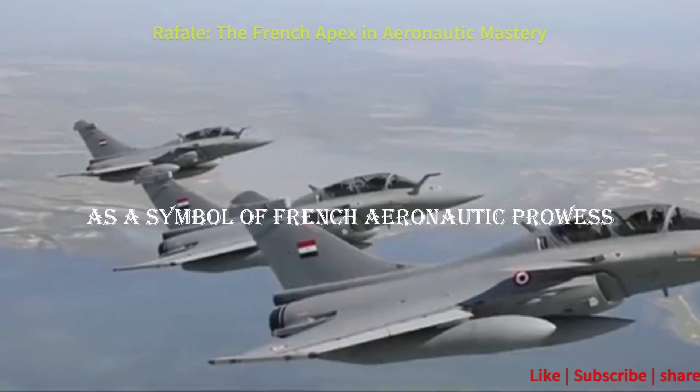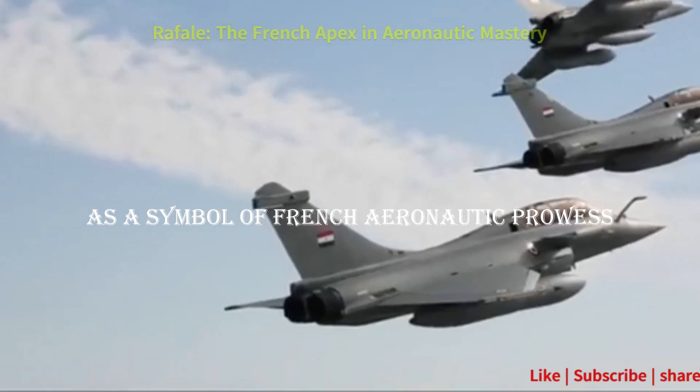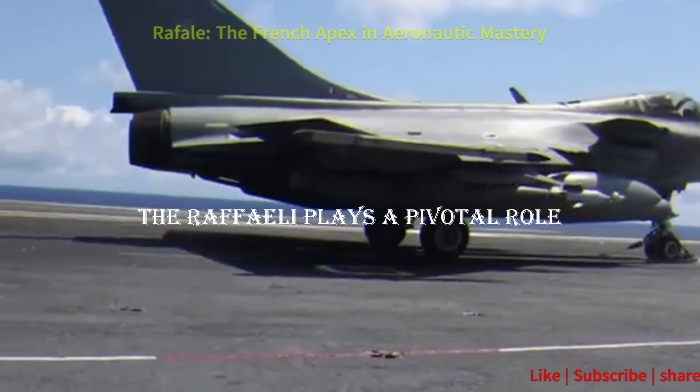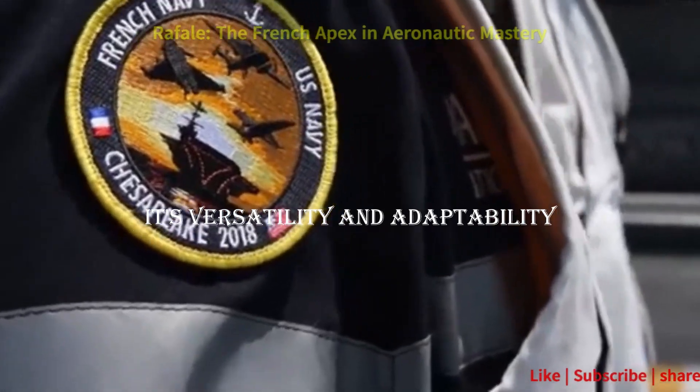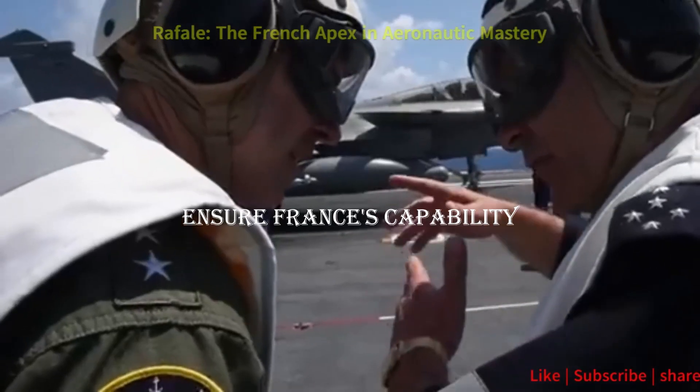As a symbol of French aeronautic prowess, the Rafale plays a pivotal role in maintaining France's aerial sovereignty. Its versatility and adaptability ensure France's capability to respond to a spectrum of security challenges.